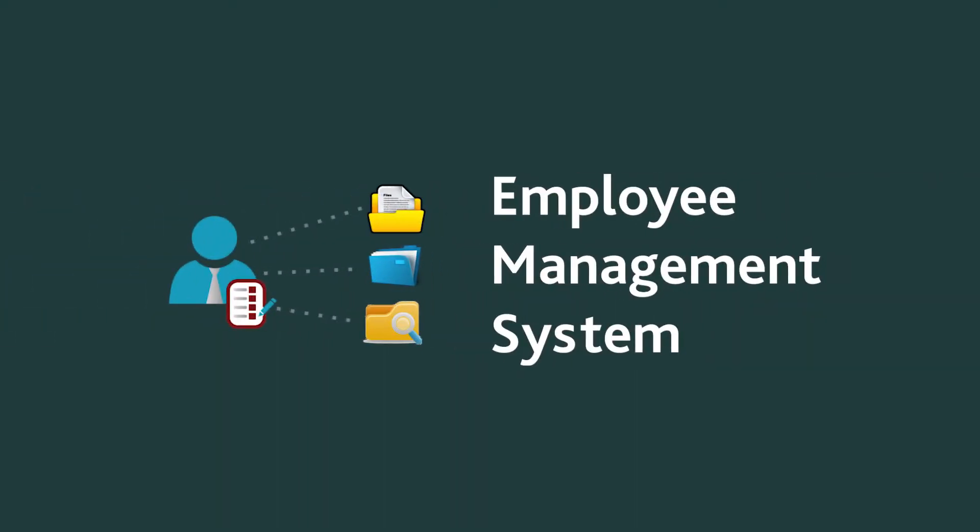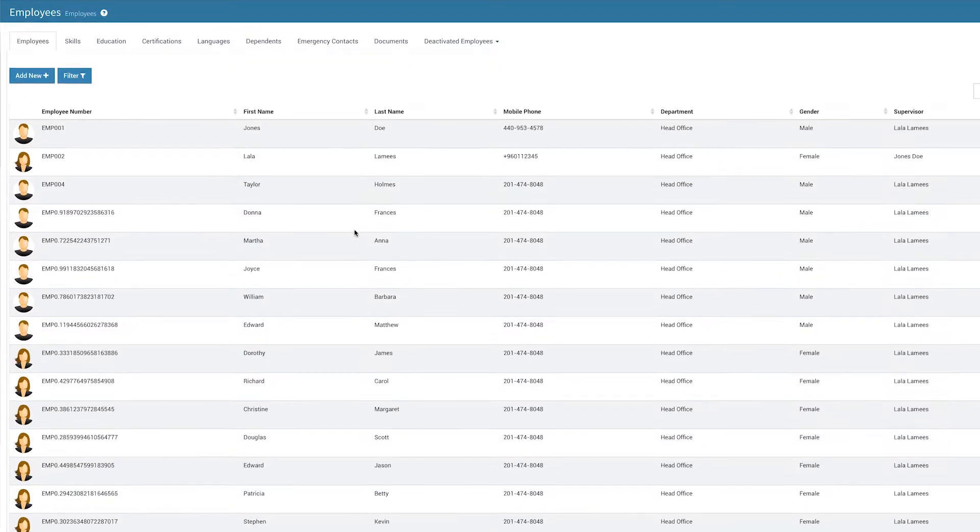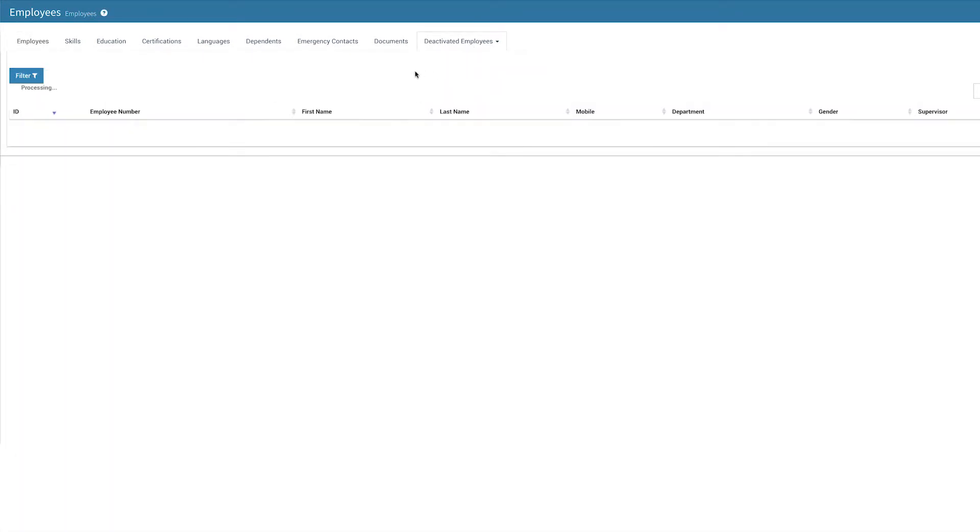With ICE HRM's employee management system, you can keep confidential employee information both secure and accessible by storing it all on one platform and defining access permissions to authorized personnel. List, edit, add, and search employees in your company, and even keep an archive of terminated employees.